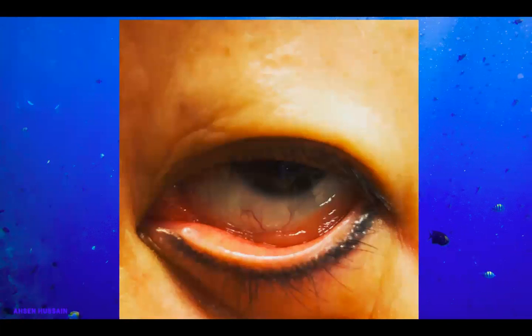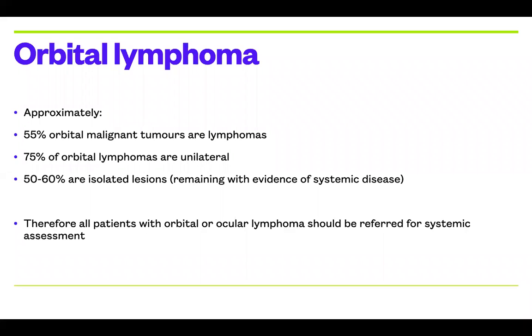Orbital lymphoma is a rare presentation of extranodal non-Hodgkin's lymphoma. Non-Hodgkin's lymphoma is typically the type of lesion we see in the conjunctiva and orbit. Lymphomas form the largest group of lymphoproliferative disorders we see in the orbit — approximately 55% of orbital malignant tumors are lymphomas. Around 75% of orbital lymphomas are unilateral, and around just over half are isolated lesions, but the other proportion have some evidence of systemic disease.